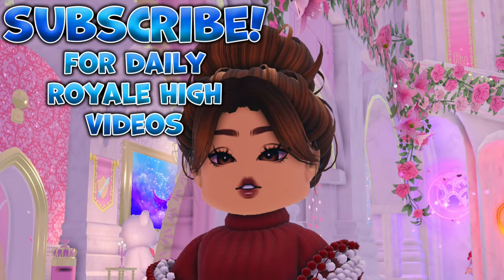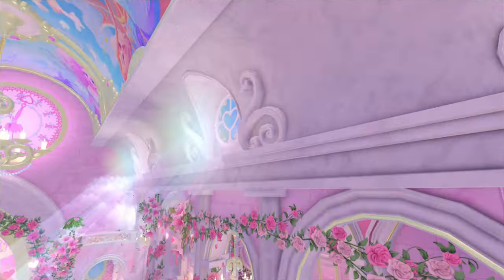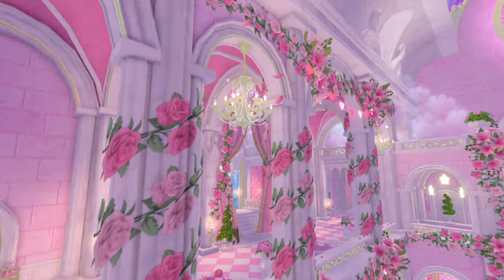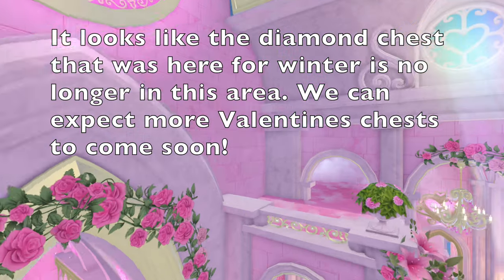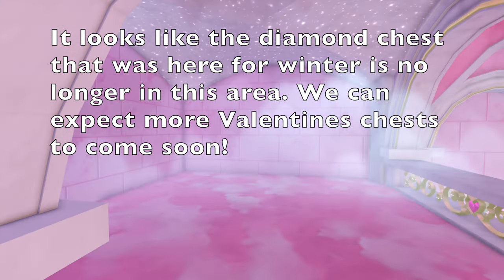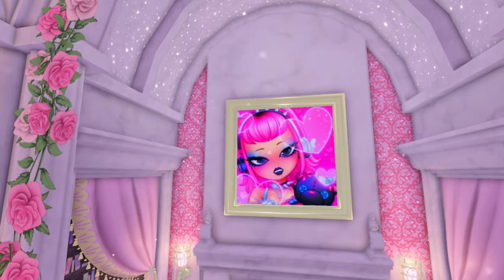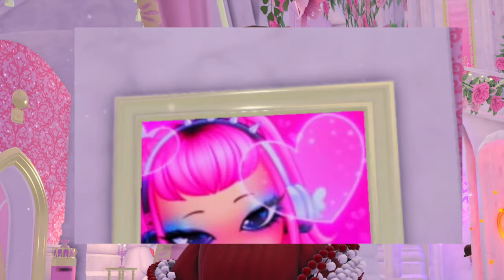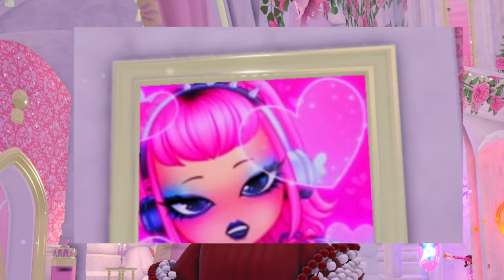Feel free to subscribe for daily Royal High videos. As you know, there are these beautiful flowers, which is the most noticeable part about the update. But if we go ahead — first of all, the painting changed. It was somebody dressed in December Dream before, and now it's in Opposites Attract.